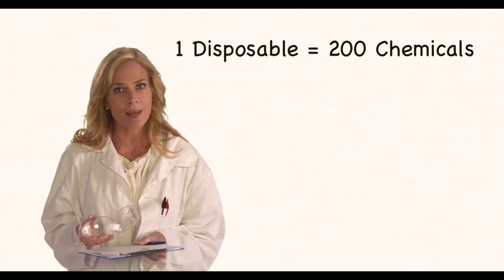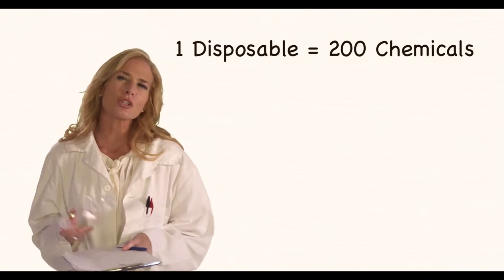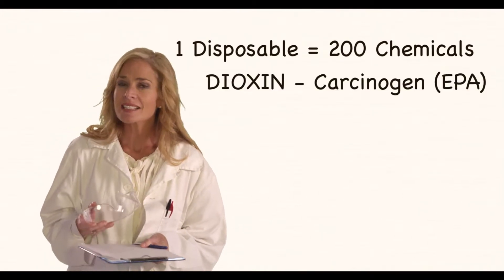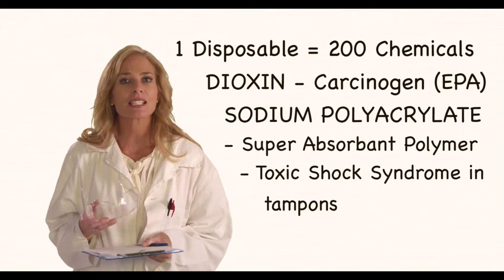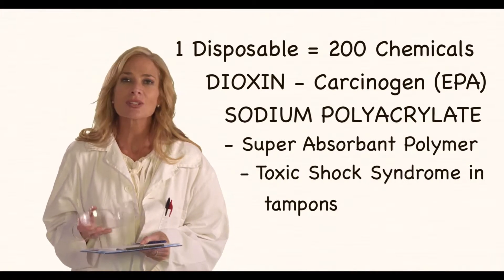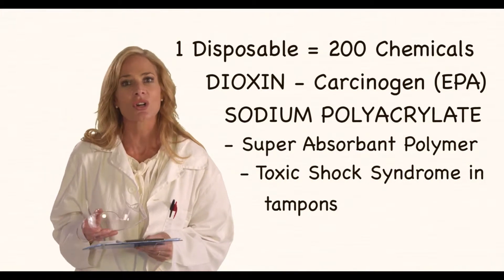Did you know that there are around 200 chemicals in a single disposable nappy? For example, you will find dioxin, which is classified as a probable carcinogen in humans, and sodium polyacrylate, which has been removed from tampons because it is known to cause toxic shock syndrome.